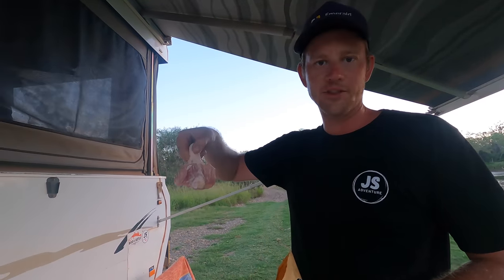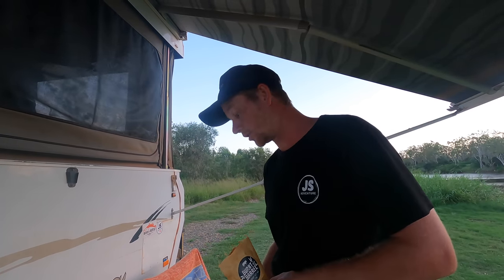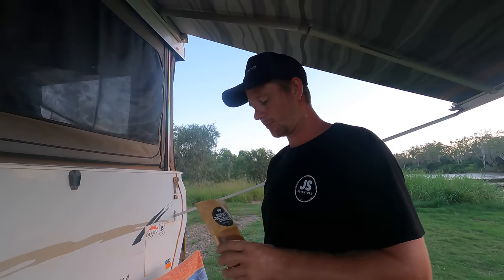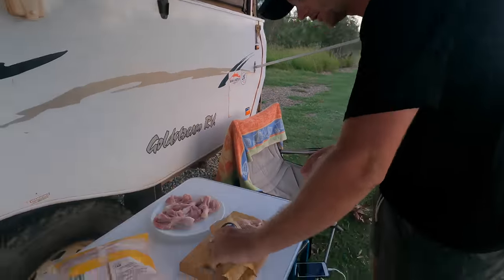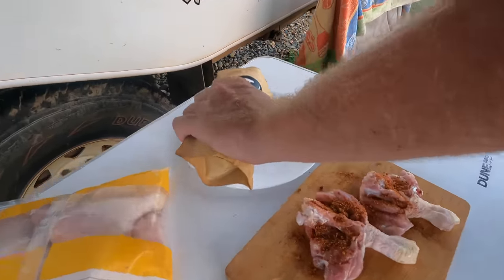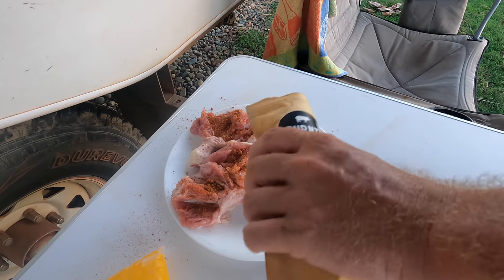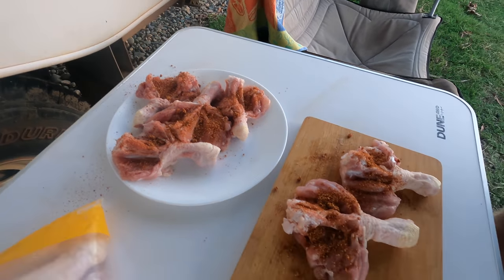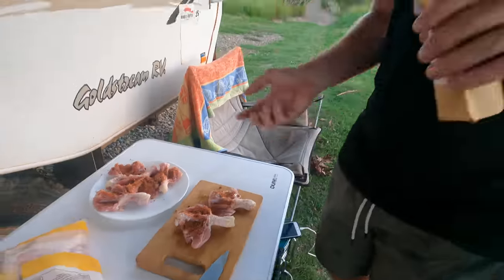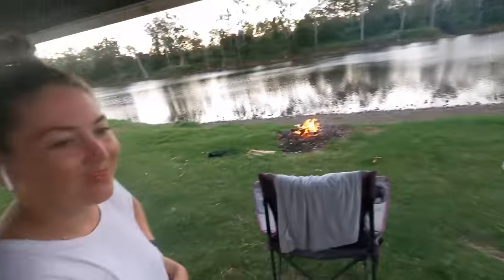Sticks that we've butterflied — we saw this recipe on Facebook so we thought we'd do it. It's essentially butterfly chicken so you get more space to put a bit more rub on. We'll see how it goes. We'll flip it, do the other side, and then work it straight on the Weber. So good!